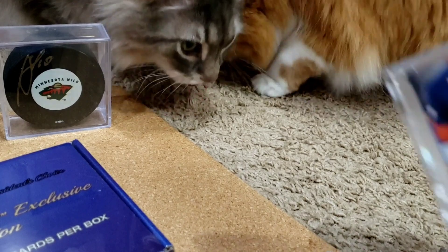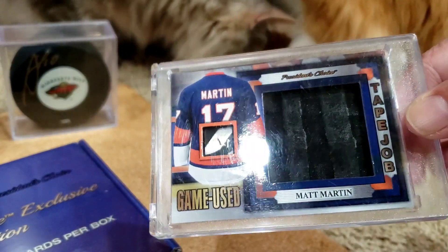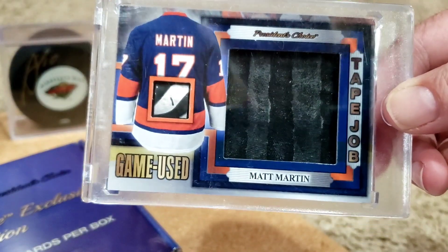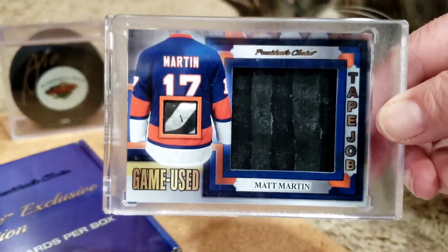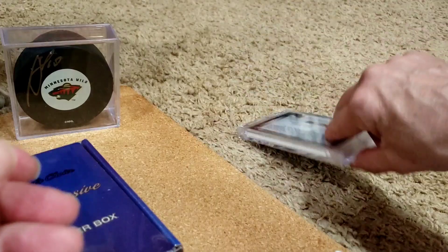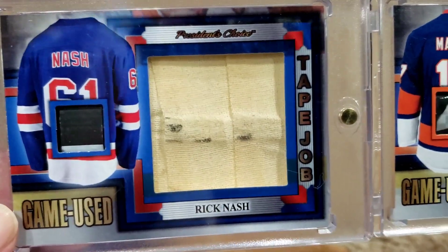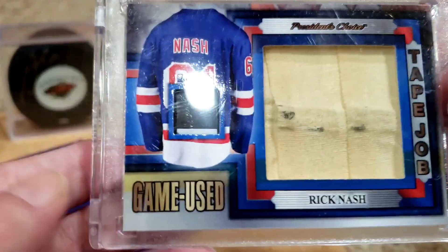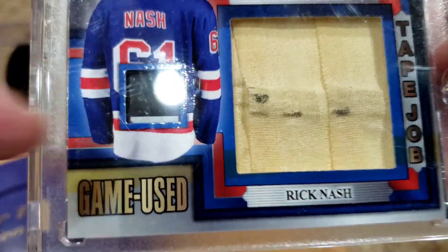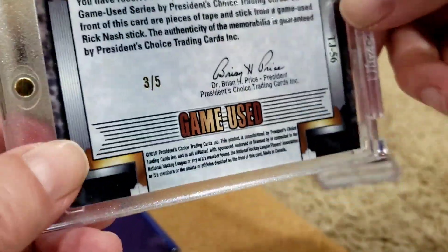I also had some Expo cards from Canada. We got these stick and tape cards — we got two of those. This is Matt Martin of the Islanders: there's a little bit of stick there and this big chunk of black tape. These are pretty crazy amazing cards. This one is numbered two out of five. Matt Martin has the black tape, and Rick Nash had the whitish — although it's kind of yellowing — tape. You can see it's dirty, it's used, game used. It's a bit of stick there for Rick Nash and tape there. This one is three out of five.